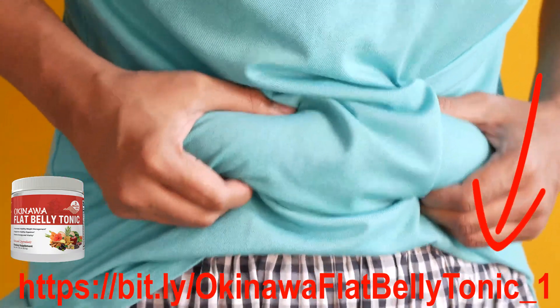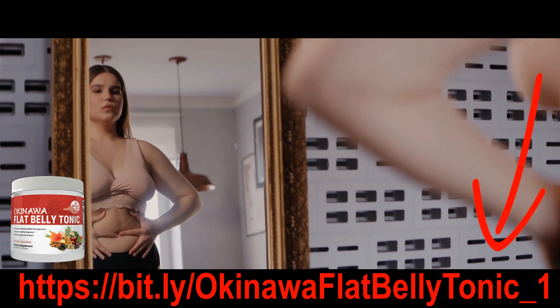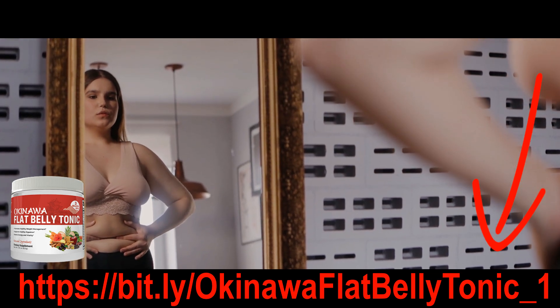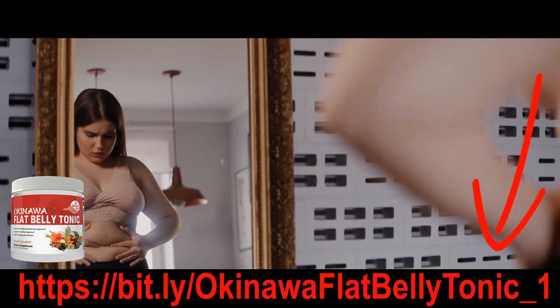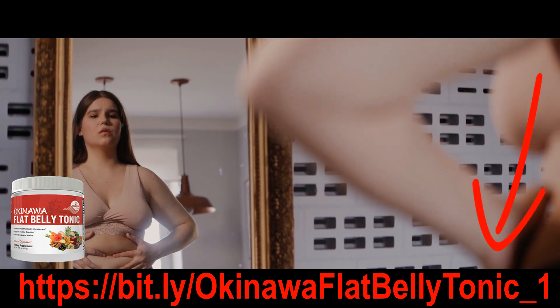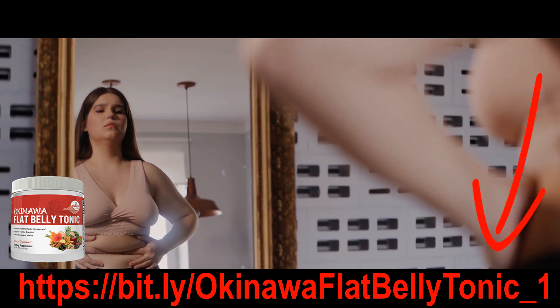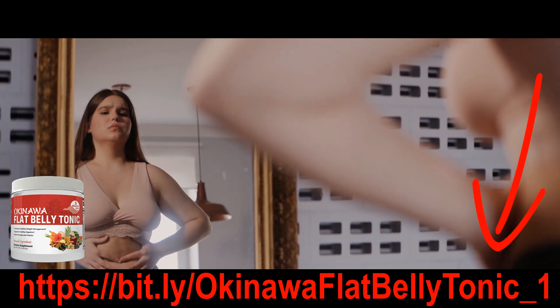The powerful fat-burning solution that is not a diet, is not a workout, is not a fat-burning pill, is not some weight-loss gadget — it's like nothing you've ever seen before. It is so powerful because it targets the root cause of belly fat: a tiny protein in your blood that blocks your metabolism and inflames digestion, causing devastating brain fog and crushing fatigue.